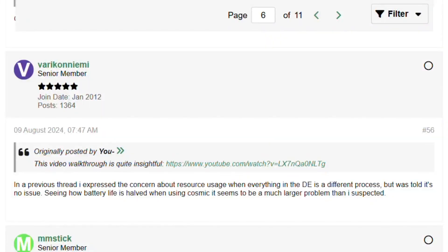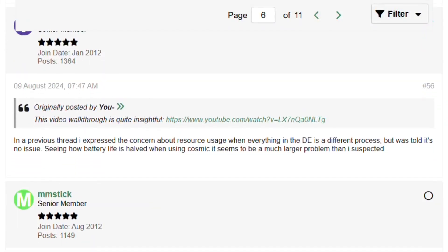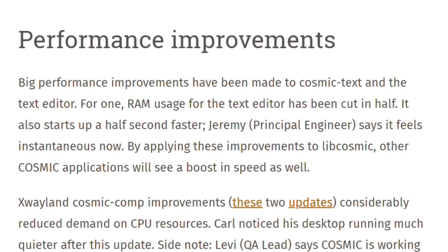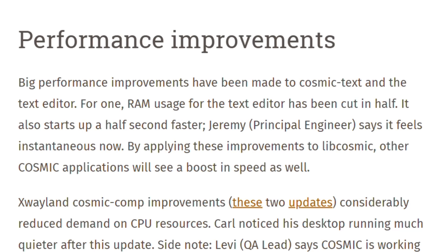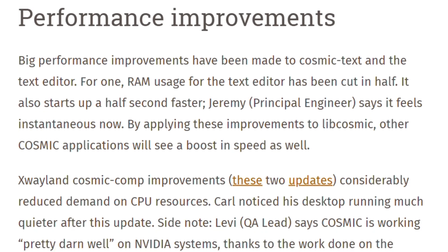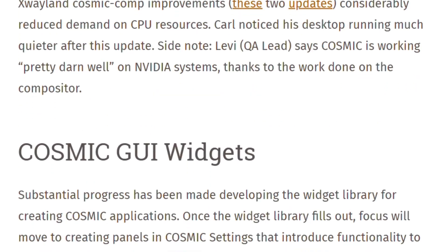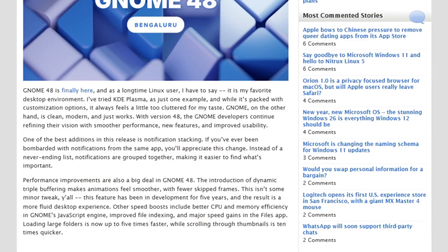System76 has been optimizing aggressively — they cut text editor RAM usage in half during development. But GNOME 49 benefits from decades of refinement. The Files app loads large folders five times faster than GNOME 48, and scrolling through thumbnails is ten times quicker.